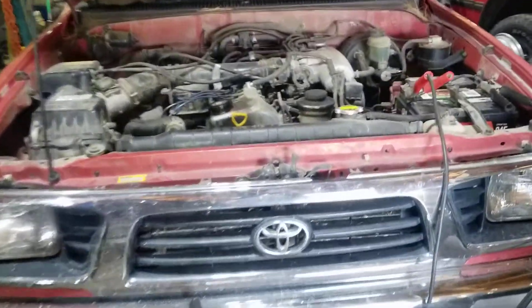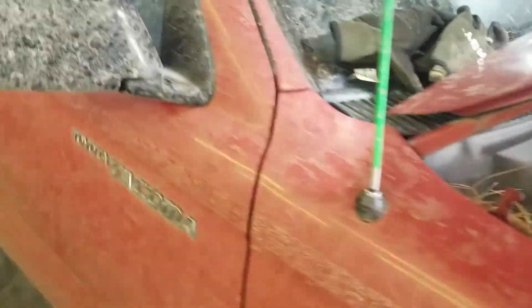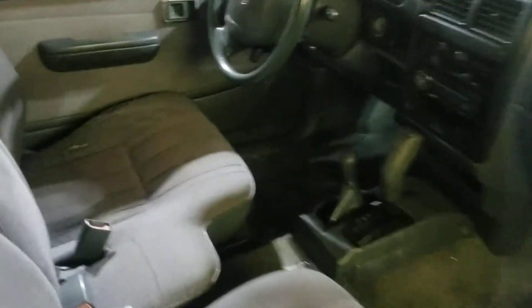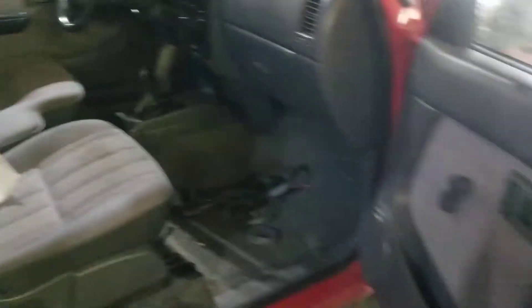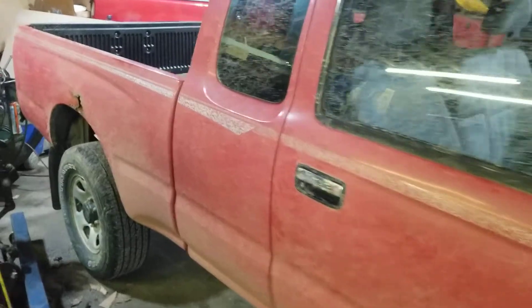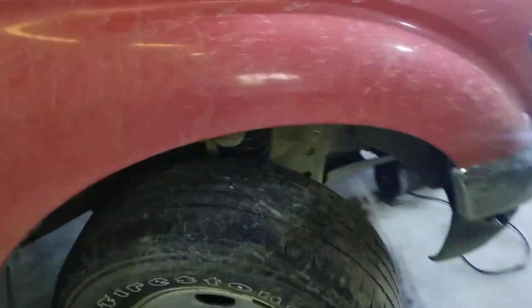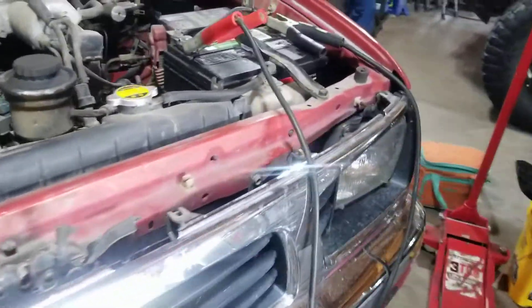Look what I got here — first-gen Tacoma, 3RZ, four-wheel drive, on a manual transmission. Aside from a little wear on the seat, she's pretty nice. Hundred and fifty thousand miles on this one. Got all dirty towing it home on a dirt road. Little spot of rust on the bed back there, but the frame is solid, cab is solid, and some new front end parts on there. Picked this up for a song.